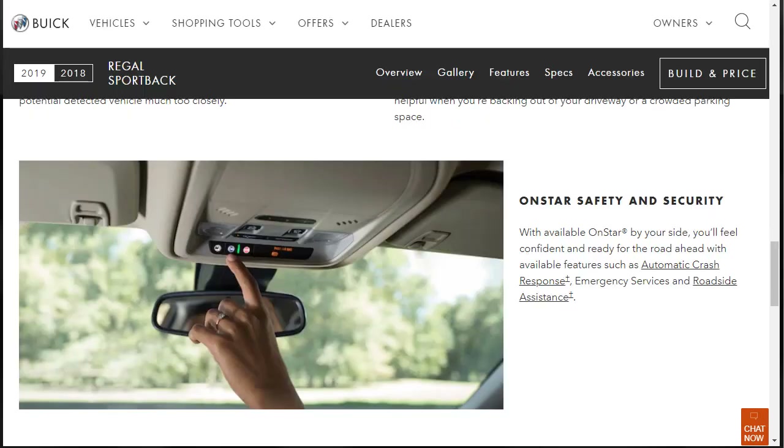OnStar is a General Motors product that has been around for a long time. With available OnStar, you get features such as automatic crash response, emergency services, and roadside assistance. It's an available feature for the Buick Regal Sportback.